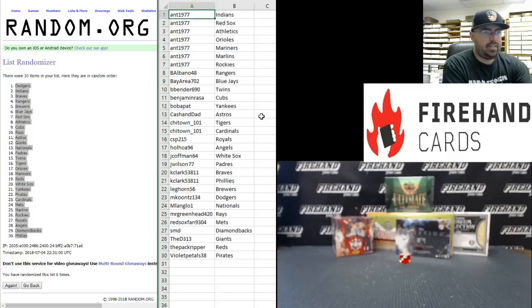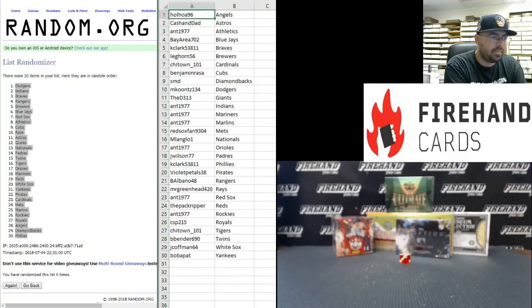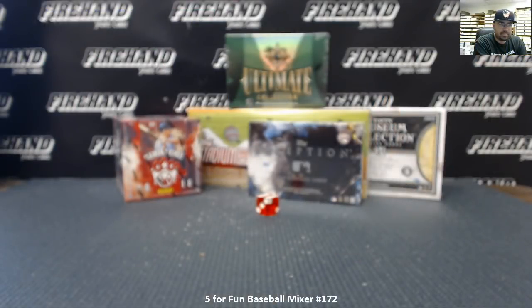Alright guys, here are your teams. Best of luck. AT1977 has the Indians, Red Sox, A's, Orioles, Mariners, Marlins, and Rockies. B. Albano 48 the Rangers. Bay Area 702 the Blue Jays. B. Bender the Twins. Benjamin Rosso the Cubs. Bob A. Pat the Yankees. Cash and Dad: Astros, Shytown Tigers, and Cardinals. CSP 215 Royals. Holhua 96 the Angels. Jay Kaufman the White Sox. Jay Wilson the Padres. K. Clark the Braves and Phillies. Leghorn the Brewers. M. Coons the Dodgers. M. Langlo One the Nationals. Mr. Greenhead the Rays. Red Sox Fan the Mets. SMD the Diamondbacks. D313 Giants. Pack Ripper Reds. And Violent Petals 38 has the Pirates. Those are the teams, everybody.